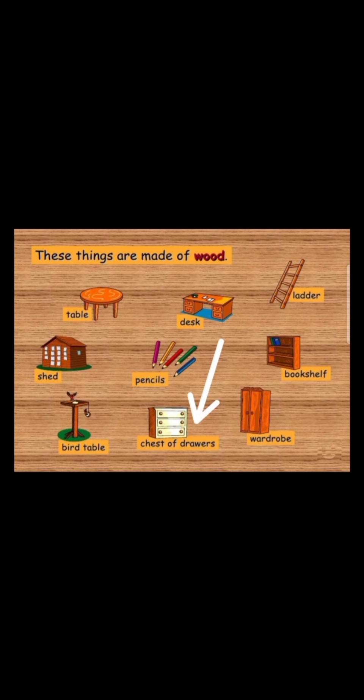This is a chest of drawers. What is it made of? It is made of wood. And lastly, we can see a wardrobe. What is it made of? It is made of wood. The wardrobe is made of wood.